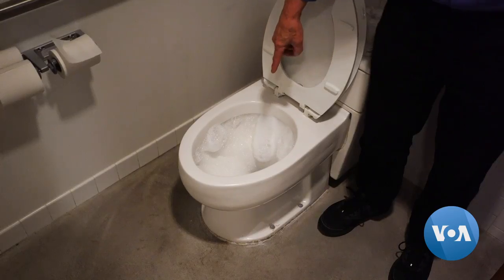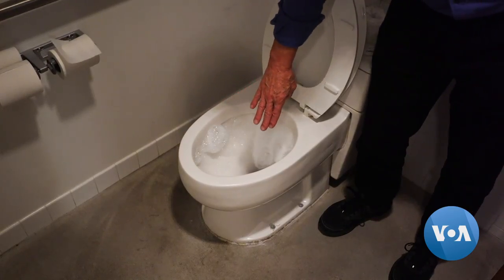"All of our water for all purposes, including drinking water and coffee, all the way down to flushing toilets — it all comes from the rain that falls on the roof that we treat here."